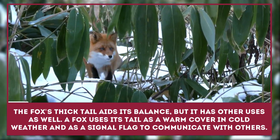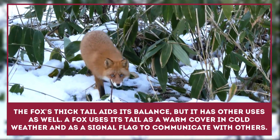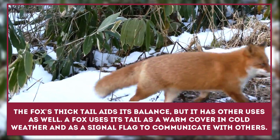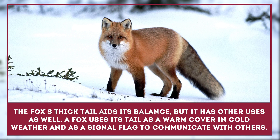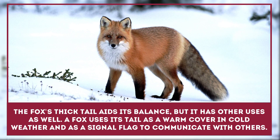Like a cat's, the fox's thick tail aids its balance, but it has other uses as well. The fox uses its tail — or brush — as a warm cover in cold weather and as a signal flag to communicate with other foxes.